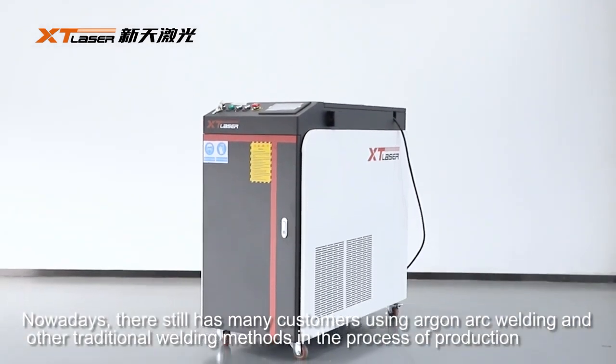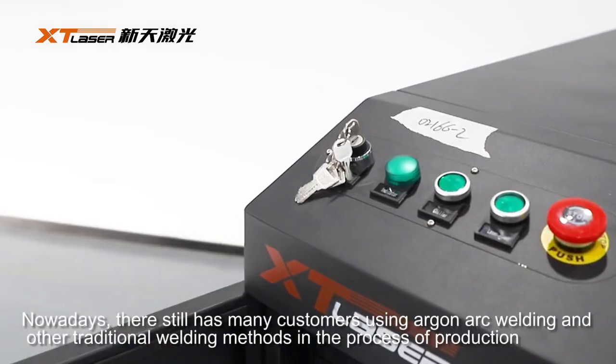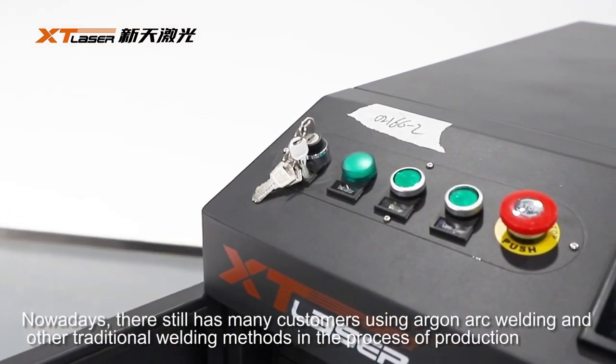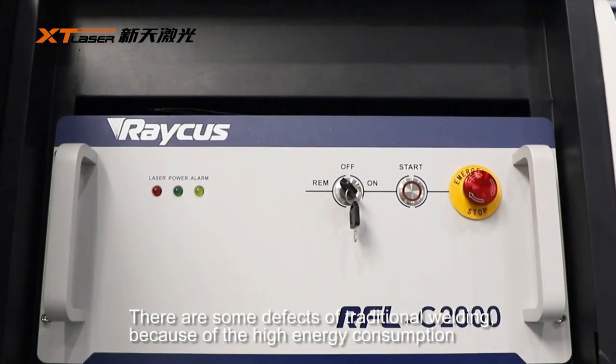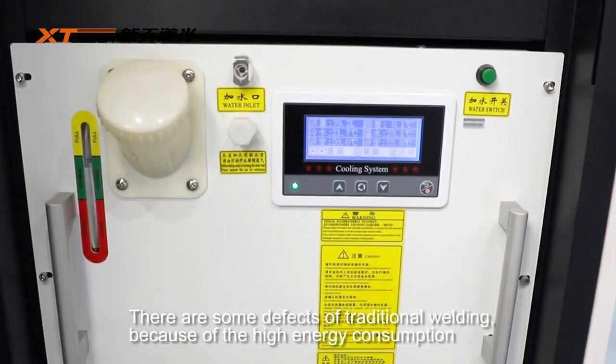Nowadays, this field has many customers using arc welding and other traditional welding methods in the process of production. There are some defects of traditional welding because of the high energy consumption.